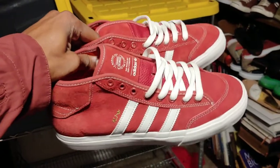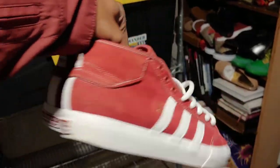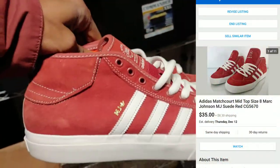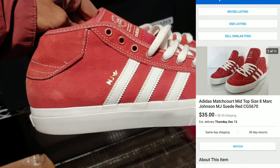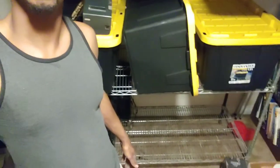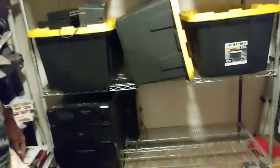This is a mid-top pair of Adidas Match Court — I cleaned them up and paid $2, listed them for $35. In addition to a couple of good resell finds, I picked up this metal rack for $15 at a yard sale towards the end of the day. I took it apart, brought it home, and put it back together.